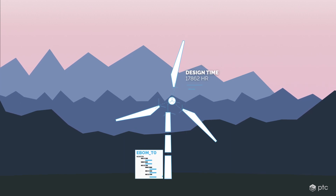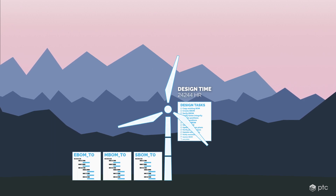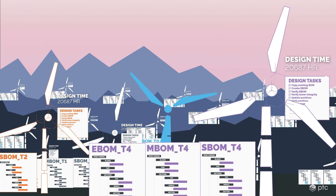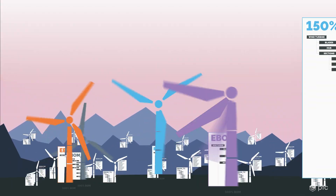This design approach requires considerable design time and increases the complexity of engineering and manufacturing, proliferating costs from design, manufacturing, and transportation to on-site construction and service for every new turbine installed around the world.